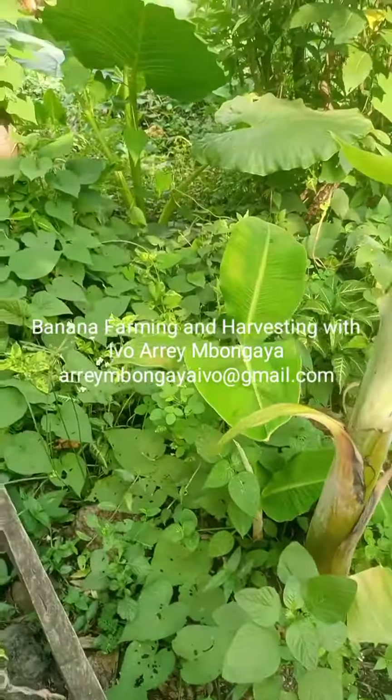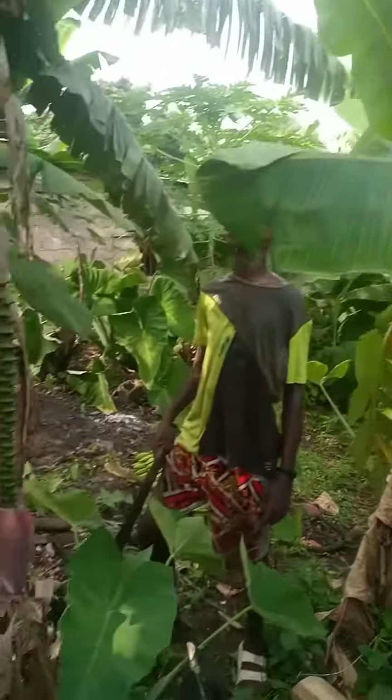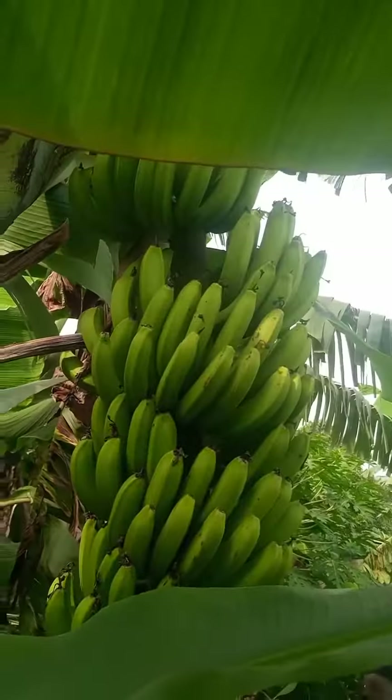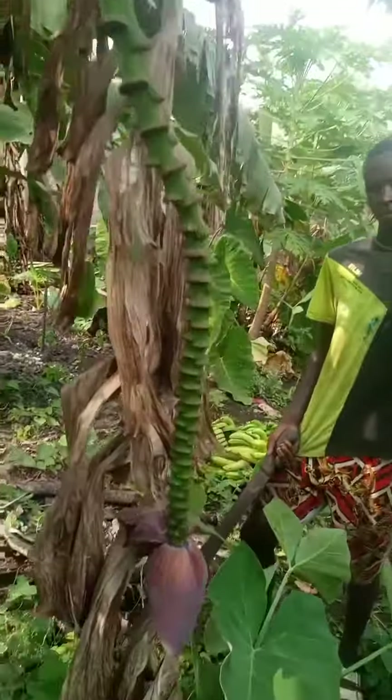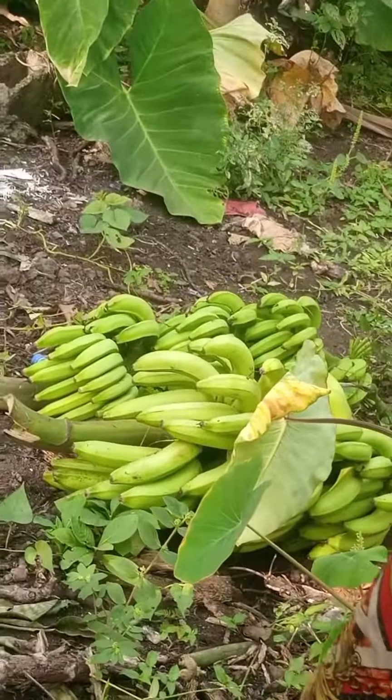Young plantain suckers are coming up and we are here harvesting plantains and bananas. This is the next one we are about to harvest, and we have harvested those other ones behind there, as you can see.